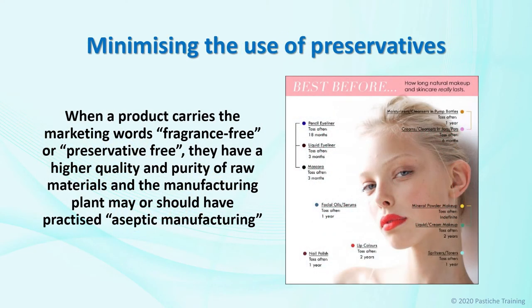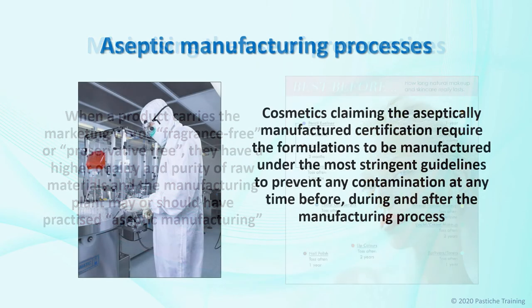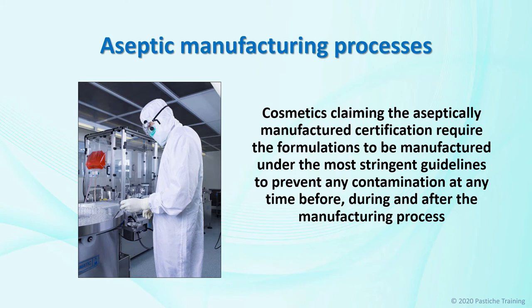Any cosmetic or personal care product that is genuinely preservative-free will still usually carry antioxidants as the preservative ingredients. However, when a product carries the marketing words fragrance-free or preservative-free, they have a higher quality and purity of raw materials, and the manufacturing plant may or should have practiced aseptic manufacturing. The term aseptic is defined as preventing infection, free or freed from pathogenic microorganisms. The methods involved are the most demanding of pharmaceutical manufacturing processes. It requires precise attention to operator training and behavior, process validation, production process documentation, plant and equipment maintenance, and changes control management.